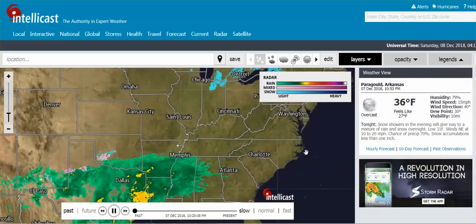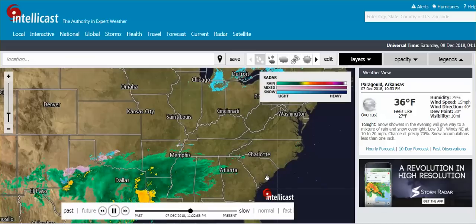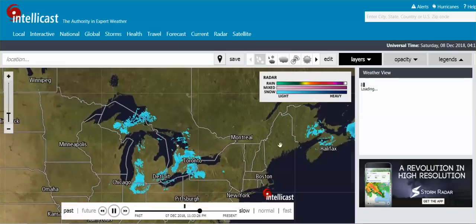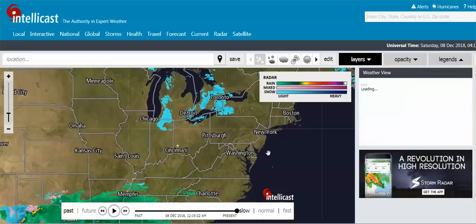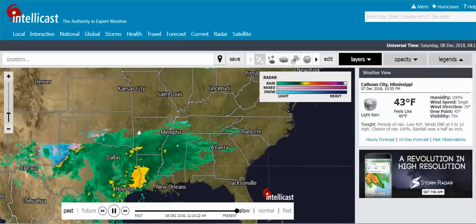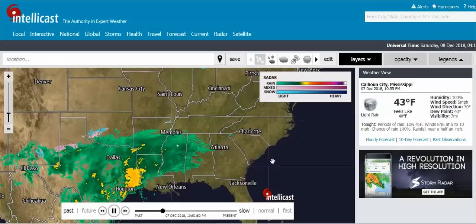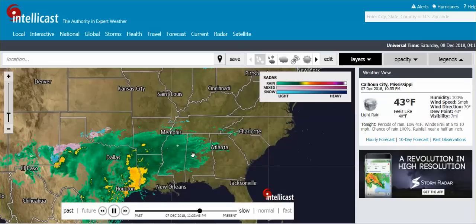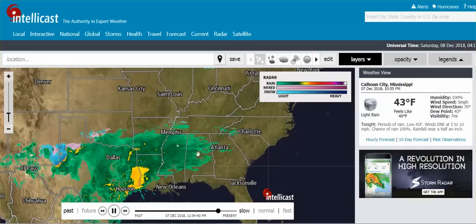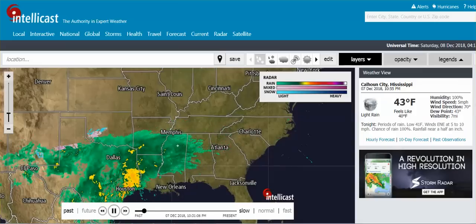The hurricanes this summer, North Carolina, South Carolina — the Northeast is going to get hit hard this winter I think — but they're making sure that the Southeast and Texas get hit hard. They're going to hold it, and there will be quite a bit of damage from this.